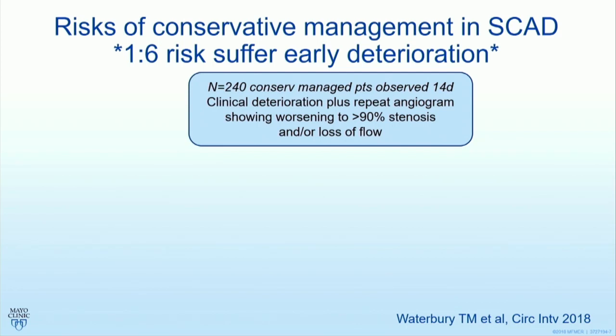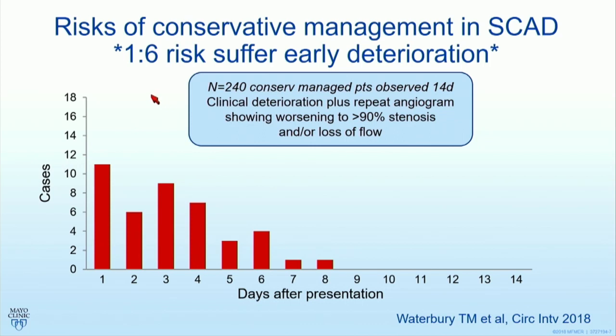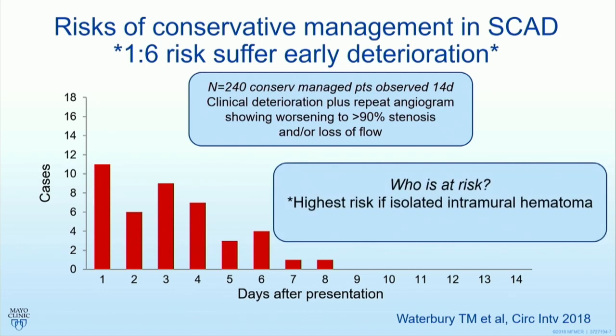That raises the question: what is the risk of conservative therapy in SCAD? We all have this monosynaptic reflex of SCAD and conservative therapy, but we must recognize this risk. We believe there's an early risk of about 15–16% of serious acute deterioration. If you manage your patient conservatively, the risk period is in the first few days — serious extension, just like that last case. Those at particular risk are those with an intramural hematoma alone. If an intimal tear is present at baseline, that appears to confer some protection, suggesting the hematoma is pressurized and can cause worsening luminal compression.